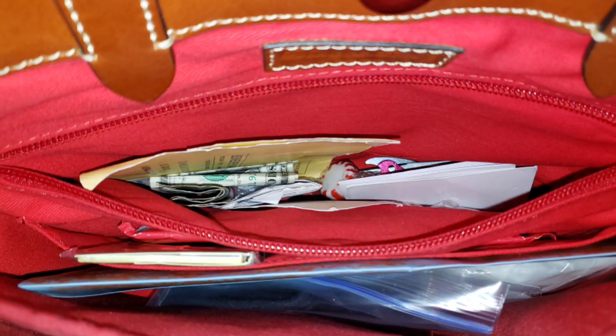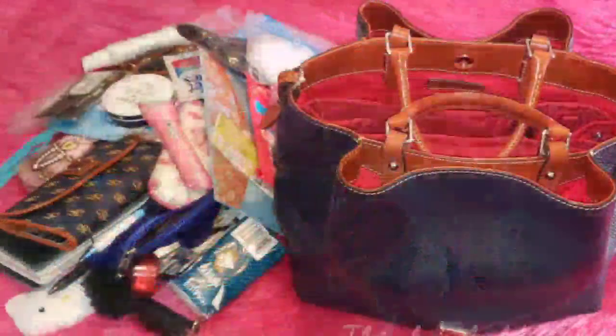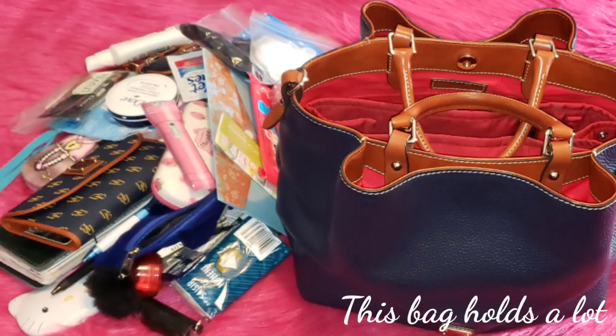In my back wall zip pocket I have cash — that should not be in there — my Dooney and Bourke registration, mints, a pocket knife, and business cards.